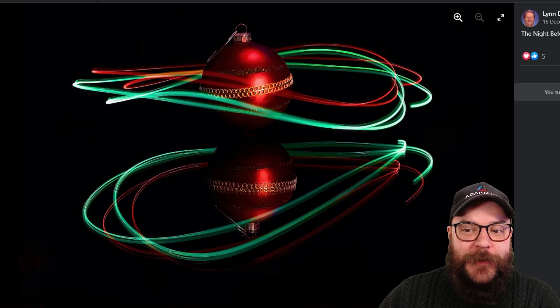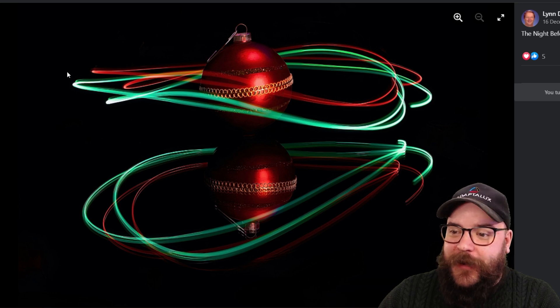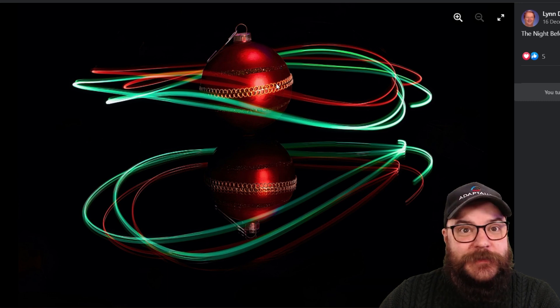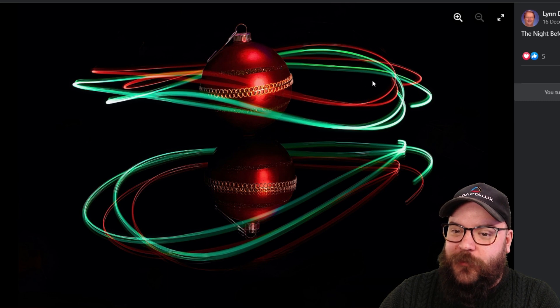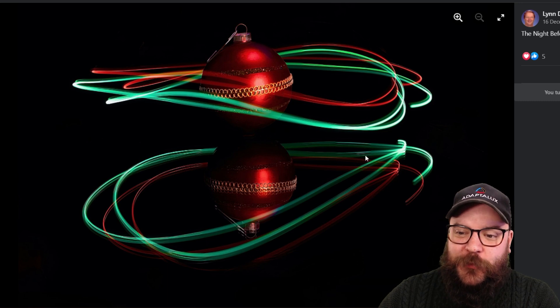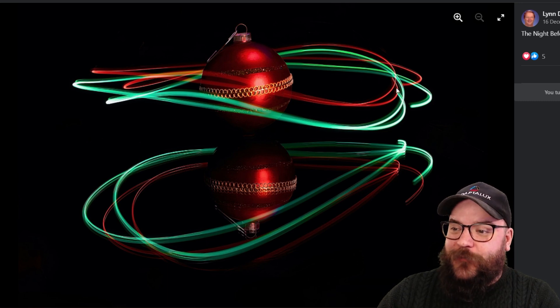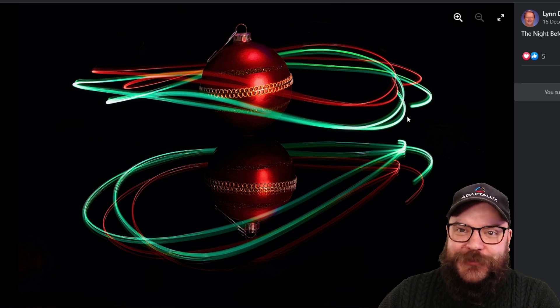The very first notable mention this month is going to be from Lynn, who has been doing some light painting. A lovely little bauble in the middle and then clearly a long exposure moving some LEDs around the outside of the bauble. I'm not sure whether these are Adaptalux lights, but I know that Lynn does have some — so potentially these are a couple of lighting arms, red and green, just swung or moved around the bauble in a long exposure. A really interesting take on the Christmas Magic theme. Thank you very much, Lynn.